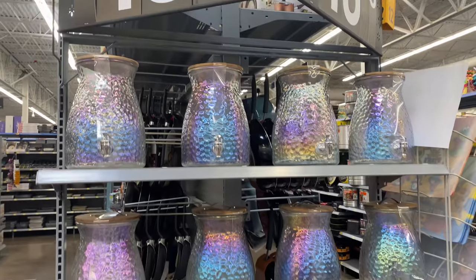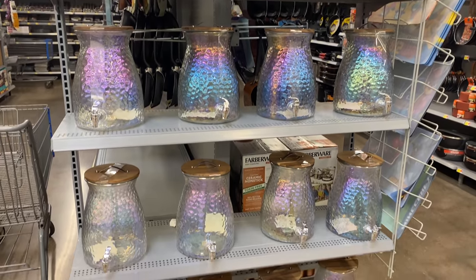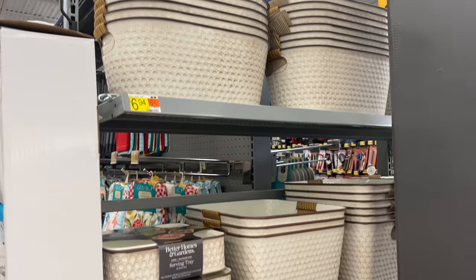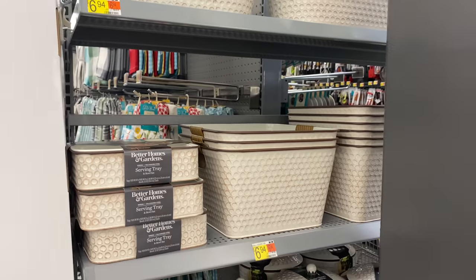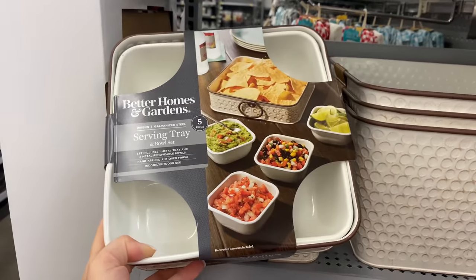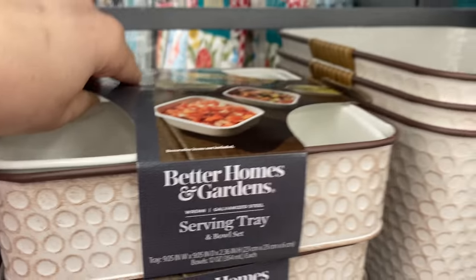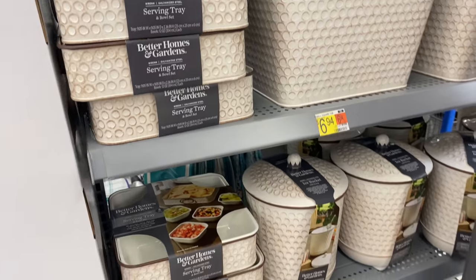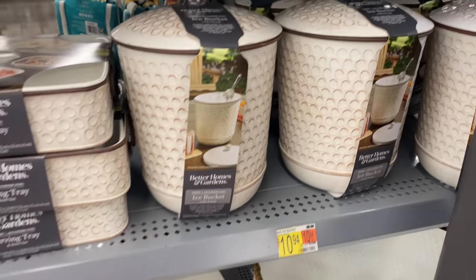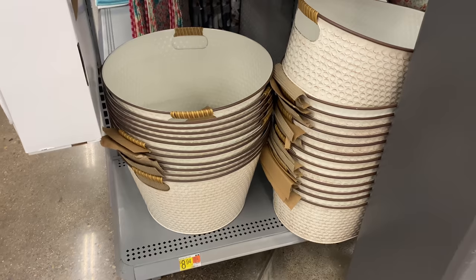For summer this year, Walmart came out with this line of platters and dinnerware in a beautiful multi-color effect — so cute. I'm also going to show you this collection of metal bins and a serving tray that comes in a set of four. I love the color combination and of course everything at Walmart is very affordable.